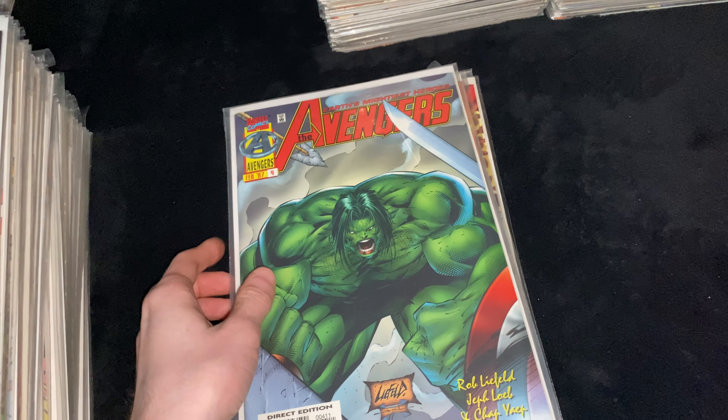Then we got Captain America Volume 1 Issue 332 — the issue where Cap resigns. Issue 336, Newsstand Edition — Search for Steve Rogers, first cameo appearance of the Cap. Issue 337, Newsstand Edition — Avengers 4 homage cover, first full appearance of Steve Rogers as the Cap. Issue 363 — the third or fourth appearance of Crossbones and the second full cover appearance. Issue 369 — first appearance of the Skeleton Crew. Issue 445 — around the start of the Mark Waid run on Captain America, also just a dope cover.